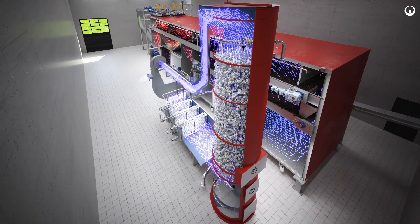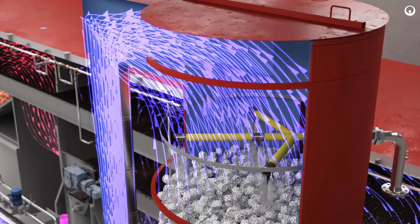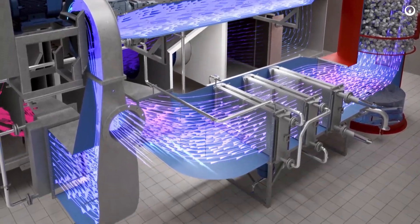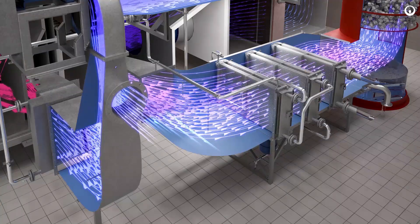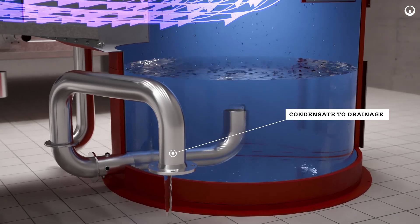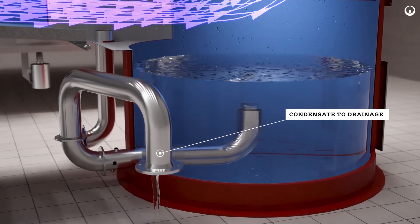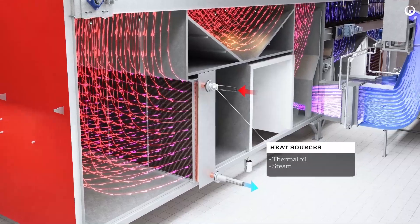In the condenser, wet air is cooled down with sprayed water — for example, final effluent — to condensate the evaporated water from the drying air. Further, dry air is reheated in the internal heat recovery system and reused in the drying process. The condensate from the bottom of the condenser is discharged back to the wastewater plant.